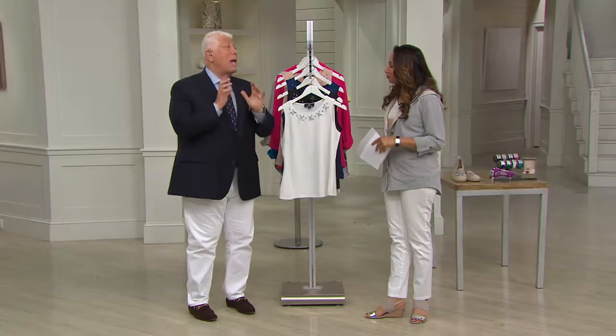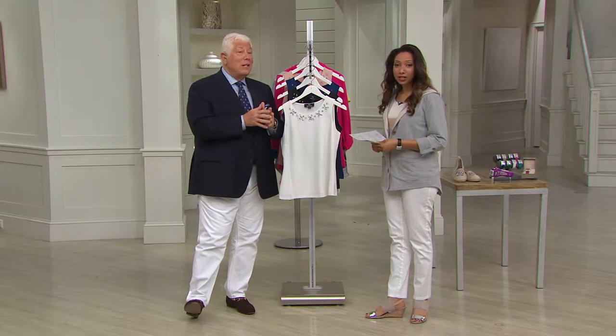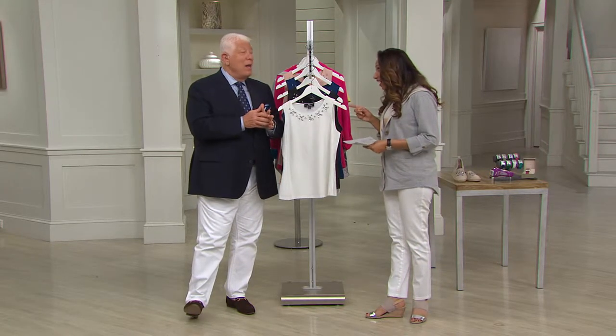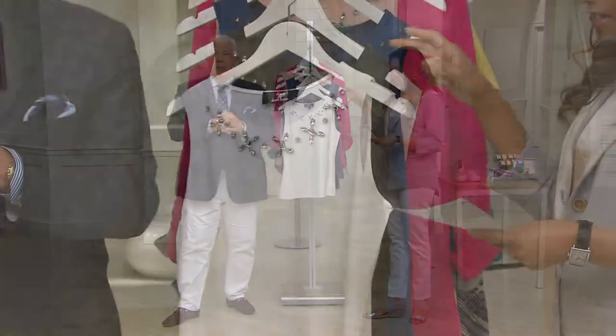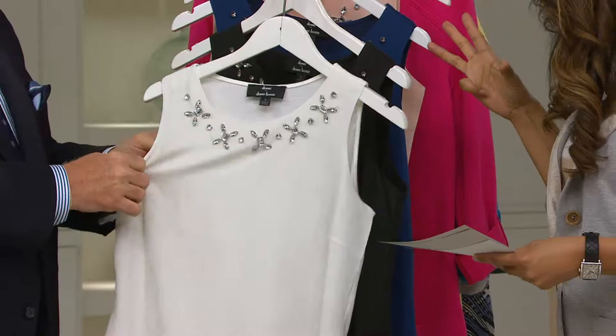This particular top is really what's happening out there. We took this right from my runway. This is on clearance and on easy pay. Wow, so you're saving over $16 with this woven top with the embellished neckline. So Dennis has done all of the accessorizing for us.